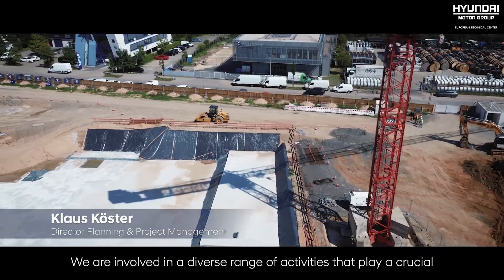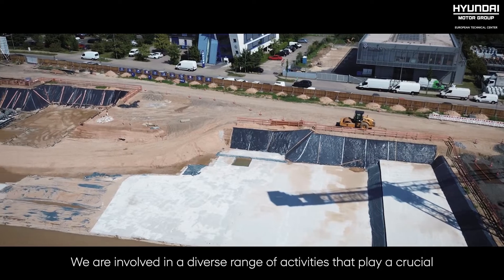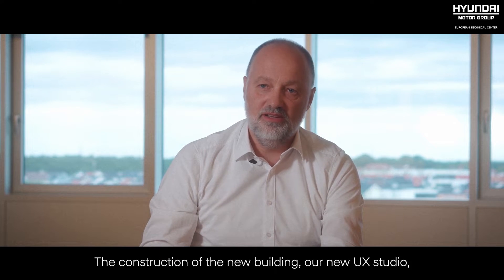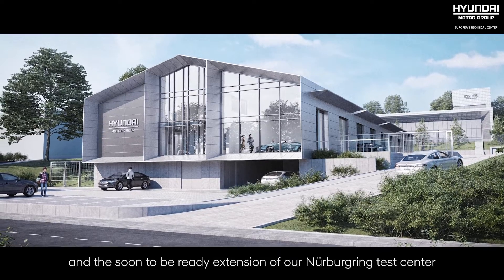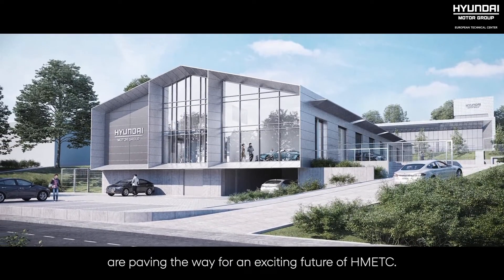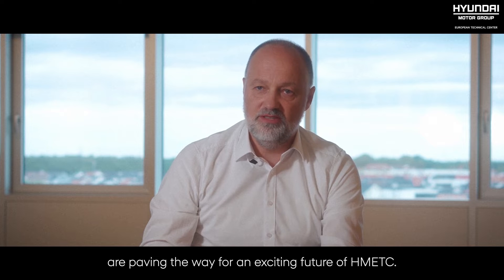What does it mean for planning and project management? We are involved in a diverse range of activities that play a crucial role in shaping Hyundai's future products. The construction of the new building, our new UX studio, and the soon-to-be-ready extension of our Nürburgring Test Center are paving the way for an exciting future of HMETC.